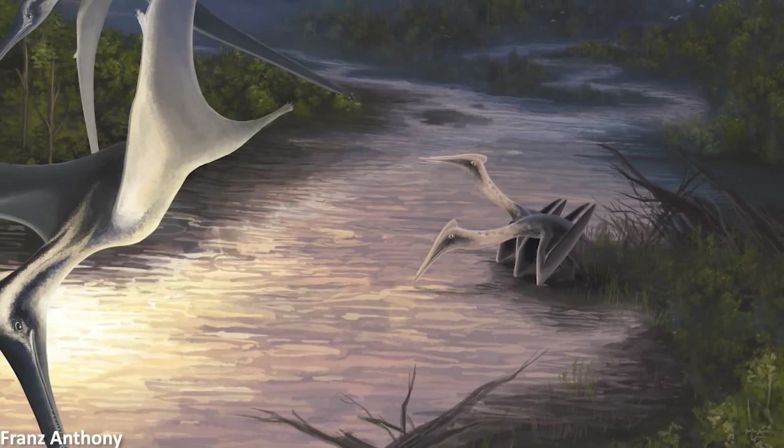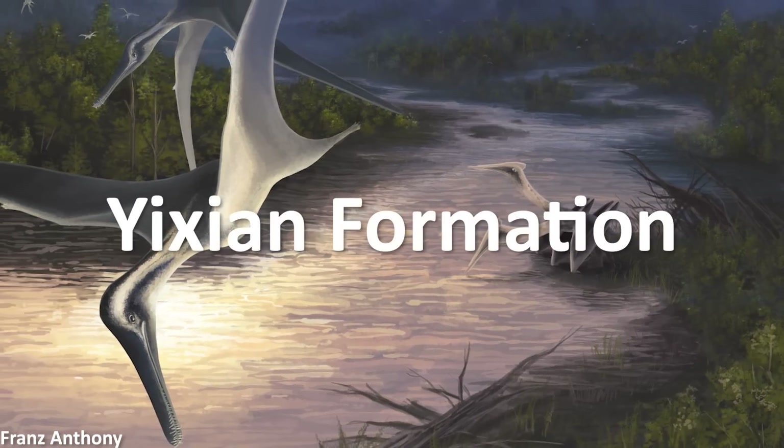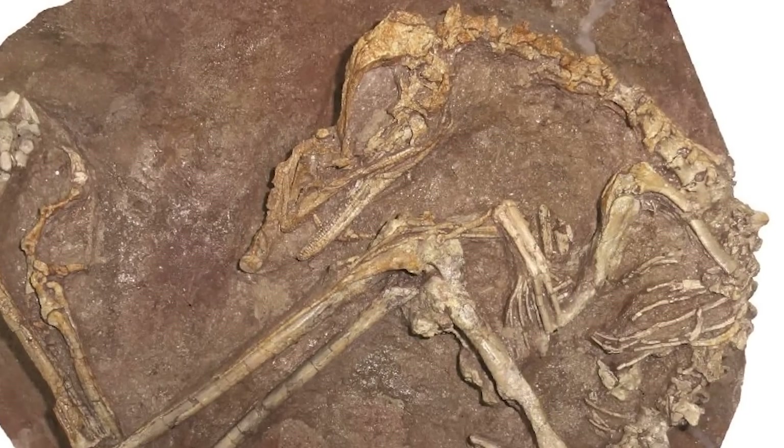According to the farmers, and confirmed by the paleontologists, the specimens came from an area of the Lugiatun beds, which are part of the famous Yixian formation, from which many highly significant and exceptional fossils have been recovered in the past.